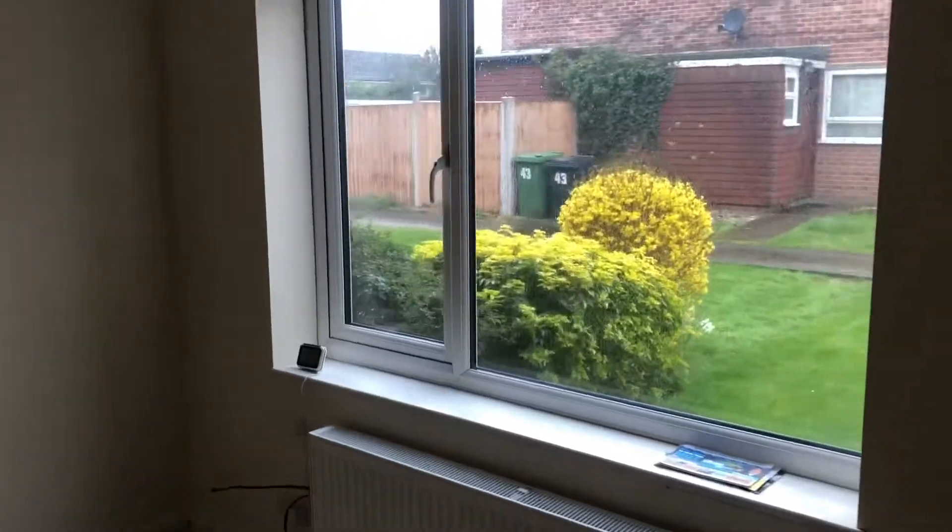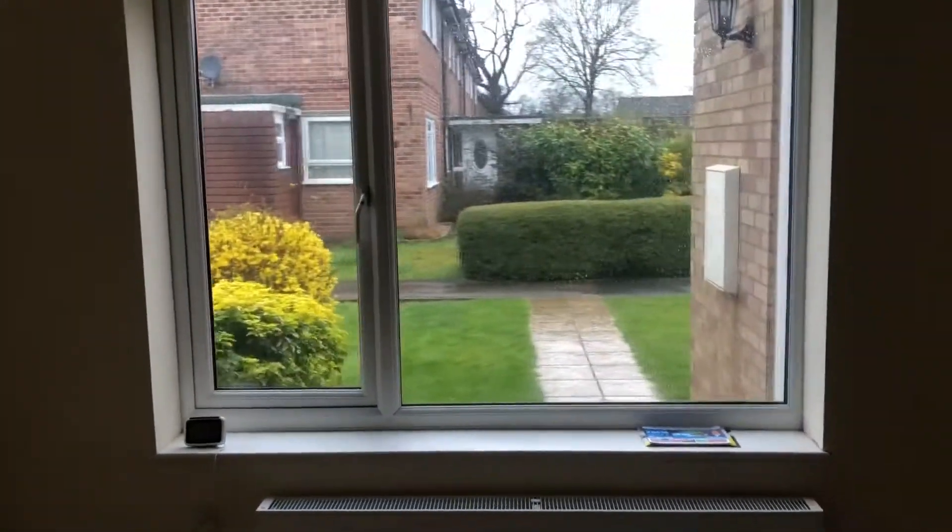Hi there, it's Lucy from Joe's Robinson Estate Agents and I'm here at Lewis Walk in Walsh Common. Coming in from the main front door you come into a little hallway, with a downstairs cloakroom on the left, and then coming through into the main living area which is a really good size with a nice big window overlooking the front garden.